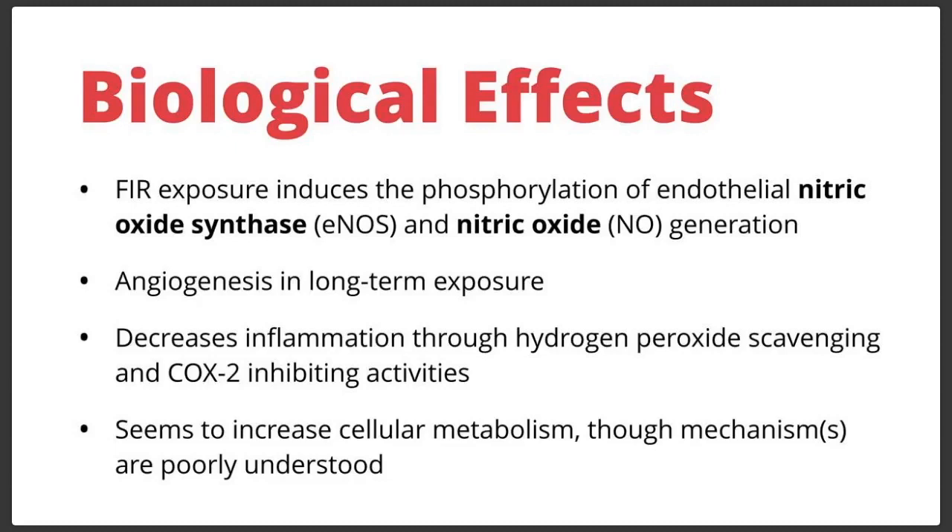Long-term, repeated exposure to far infrared in studies has shown that it causes angiogenesis — the production of new blood vessels. When you have an area of poor circulation, repeated long-term exposure to far infrared radiation causes you to actually develop new blood vessels and new circulation in areas that previously had poor circulation. So it not only feels good in the moment but has long-term effects that physically change your body.